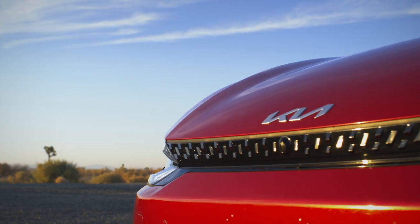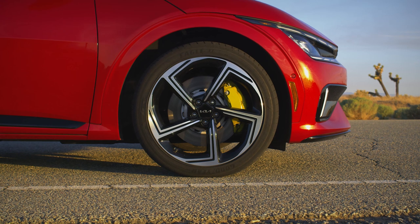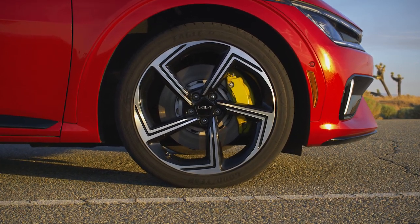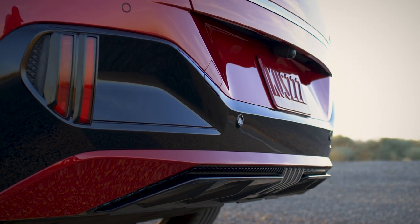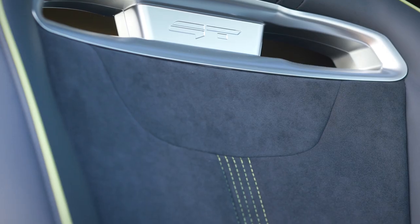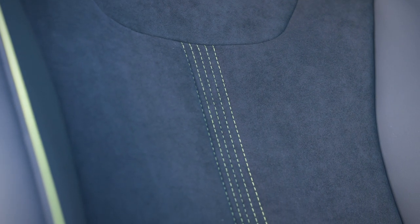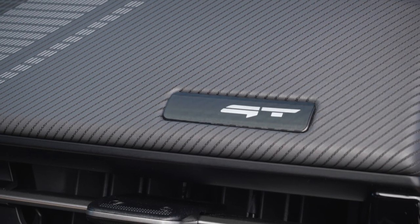The Kia EV6 GT's exterior is only slightly revised compared to the less powerful GT line. Headlining the changes are an attractive set of 21-inch alloy wheels, as well as acid green accents on the brake calipers, and the rear fascia has been slightly revised compared to its lesser siblings. The EV6 GT also has a unique interior with the same acid green accents appearing on the seats and the dashboard, as well as a unique striated applique on the dash.